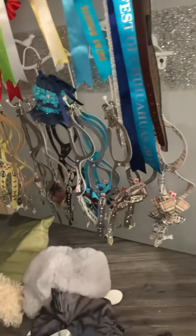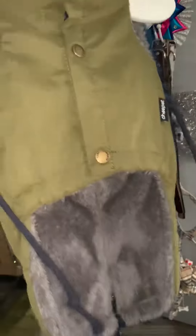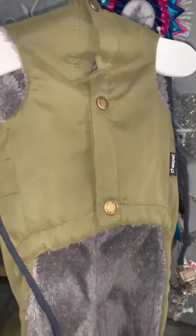Also they have a parka jacket. Lovely fake fur hood again and this one is buttoned up with it all fully lined.